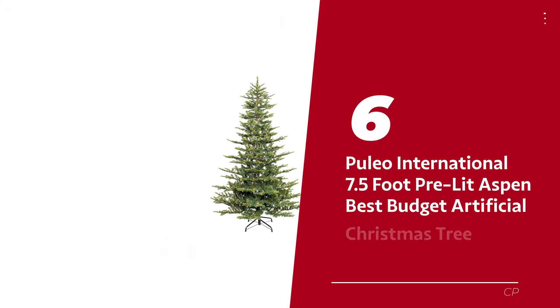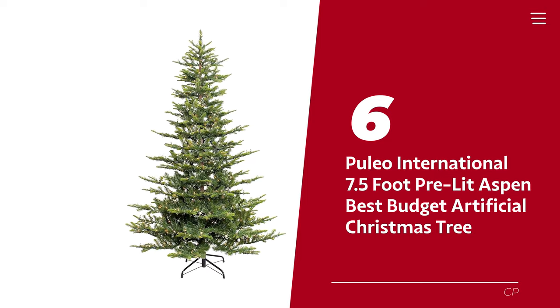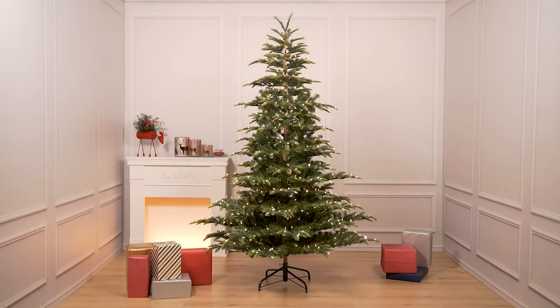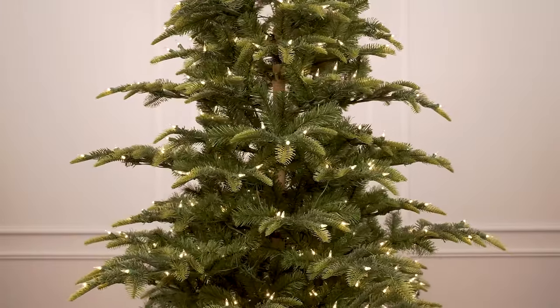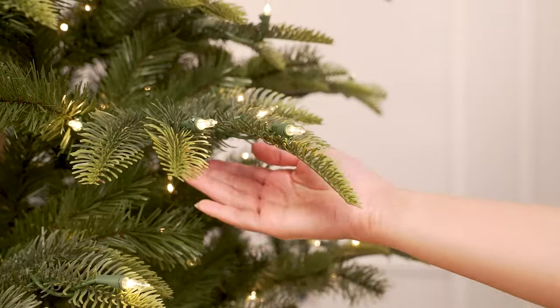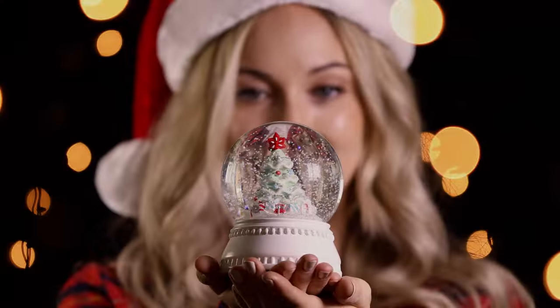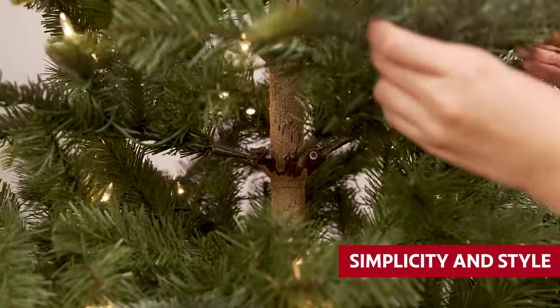Number 6: Puleo International 7.5ft Pre-Lit Aspen — our pick for best budget artificial Christmas tree. Introducing Puleo's 7.5ft Pre-Lit Aspen Fir Tree, the European cousin of Christmas trees. It's like the king of Christmas noble flock fir, but without the artificial snow — we'll leave that to the snow globes. This tree is all about simplicity and style.